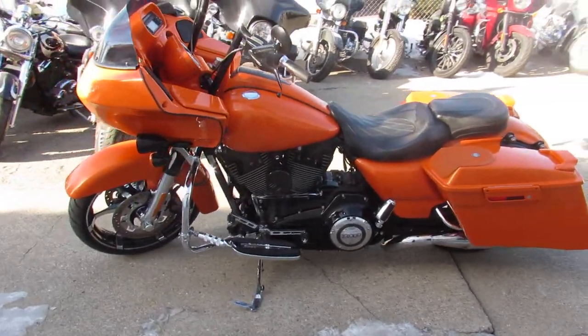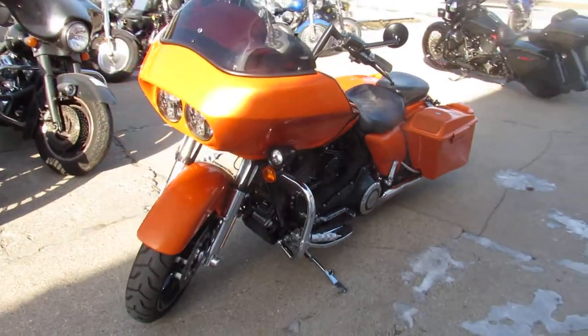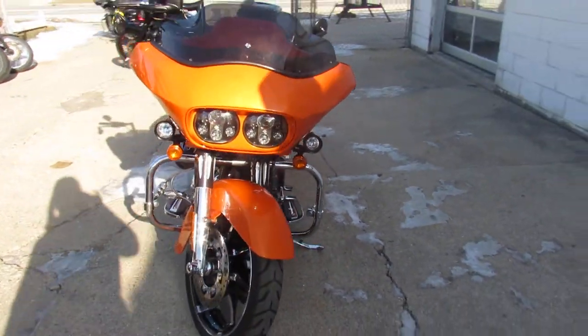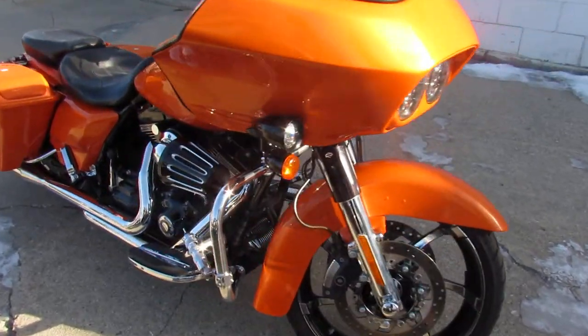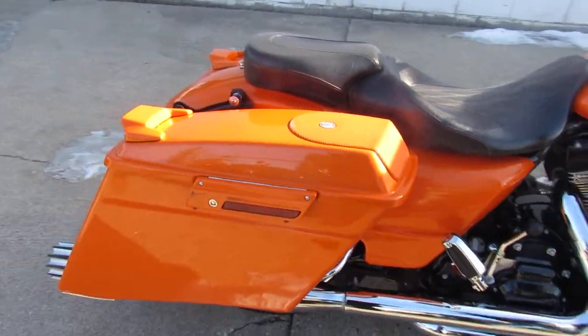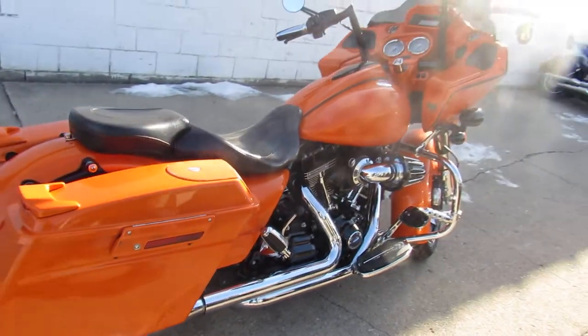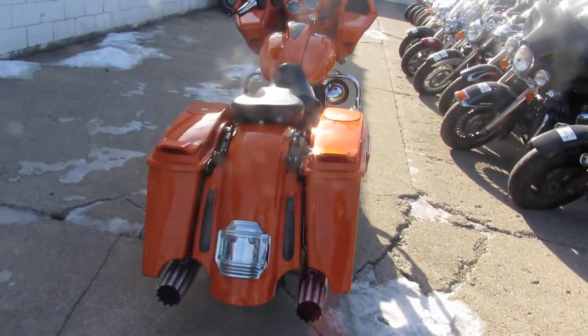It's a must see — pictures and videos probably aren't even going to do it justice. This guy's got a ton of money in this, by thousands of dollars, with the extras: extended saddlebags with speakers, extended fender, chrome forks with a billet upper fork, billet intake. This thing is loaded.